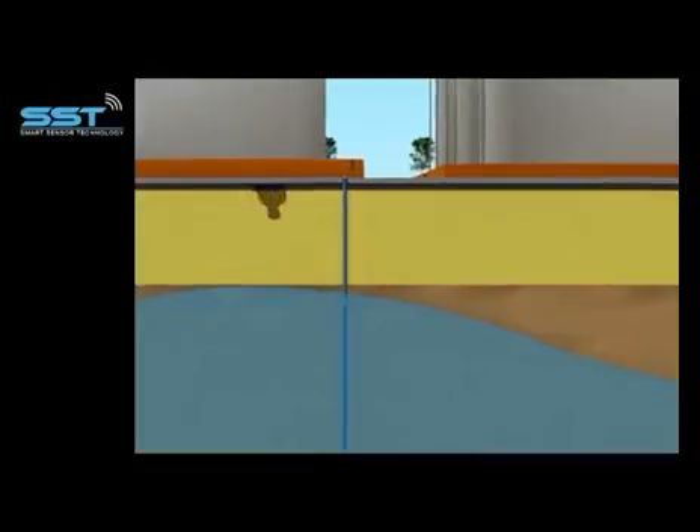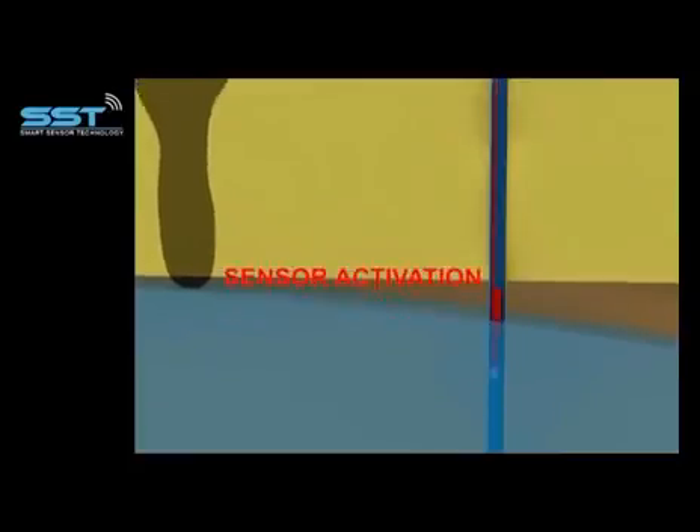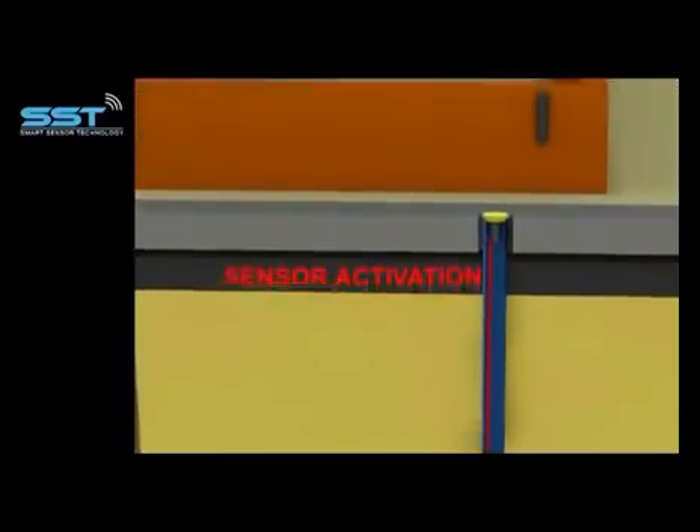If a leak happens, the sensor will be activated and the emitter will read the changes. Thanks to the wireless communication system, the information will be sent by radio frequency signal through the repeater to the switchboard.